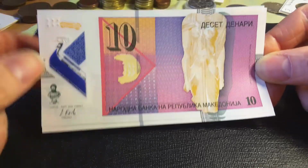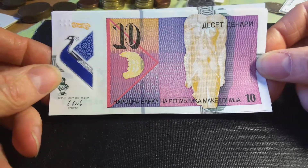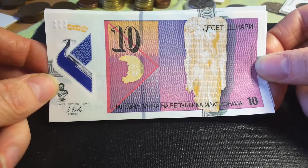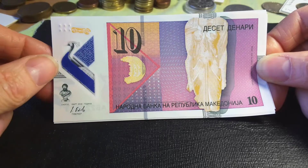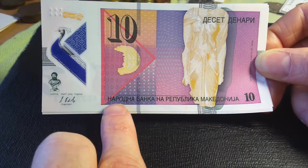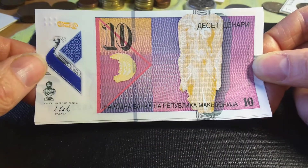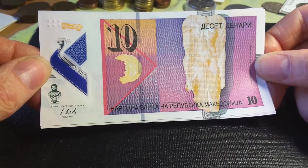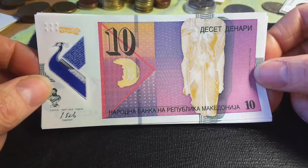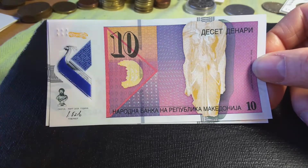This is a 10 dinar banknote from what they have changed the name of the country to North Macedonia, with an agreement with Greece. That actually unblocks their move to join the European Union. So you have in Cyrillic 'Macedonia', 'Bank of Macedonia', and then the denomination up here: 'Peset Dinari'. And then we have the date: March 2018. These are issued roughly sometime in 2019 I believe.